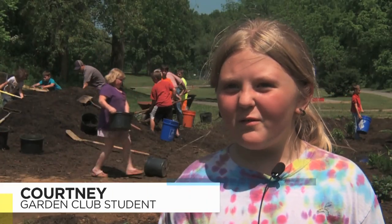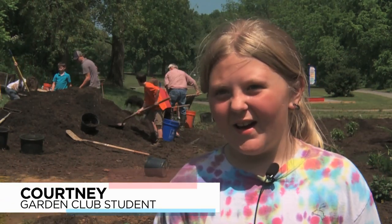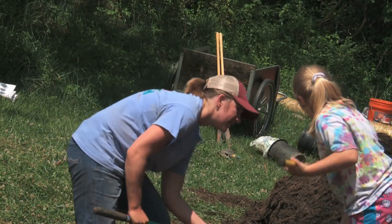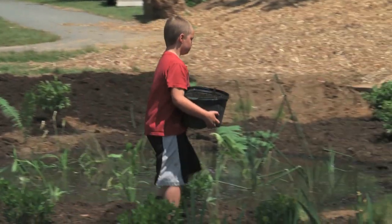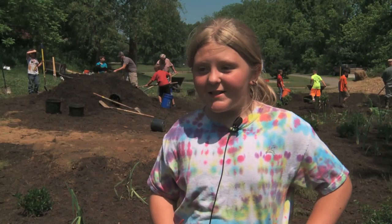I am shoveling mulch, putting it in buckets, then going to dump them in the wetland area. I love gardening. At home I have peacocks, dogs, chickens, and geese, and I always have to clean up after them and dig their nests. You get dirty — all kids love to get dirty.